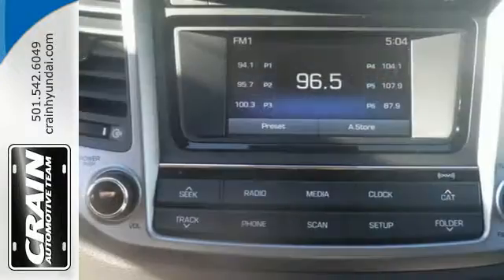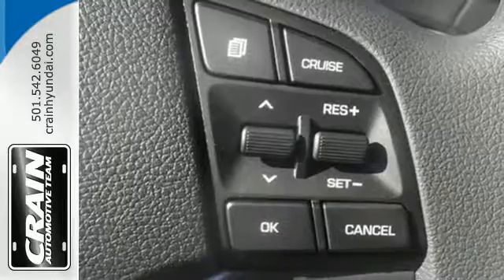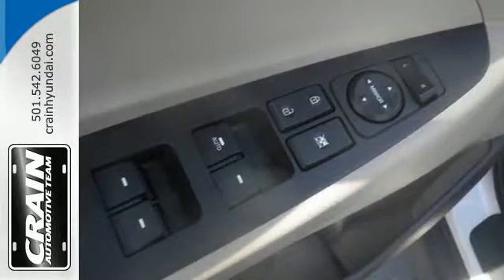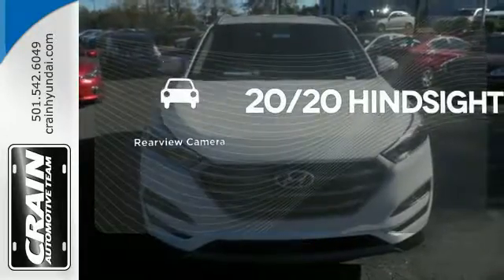Stay connected with Bluetooth and keep the tunes flowing with touchscreen audio and USB and auxiliary audio input jacks. It's also equipped with a rear view camera, hill start assist control, and a rear spoiler. See objects previously out of sight with the rear view camera.